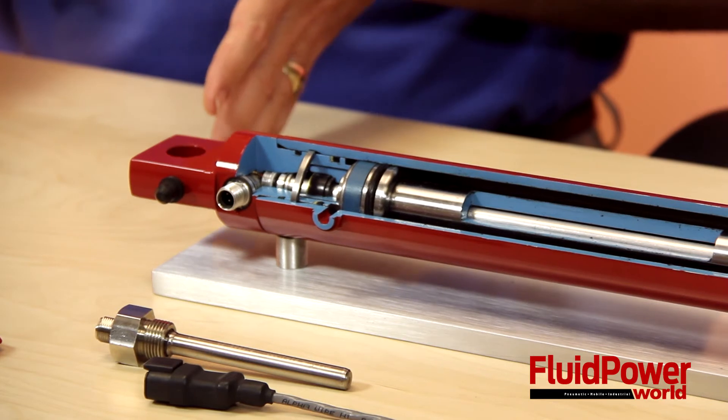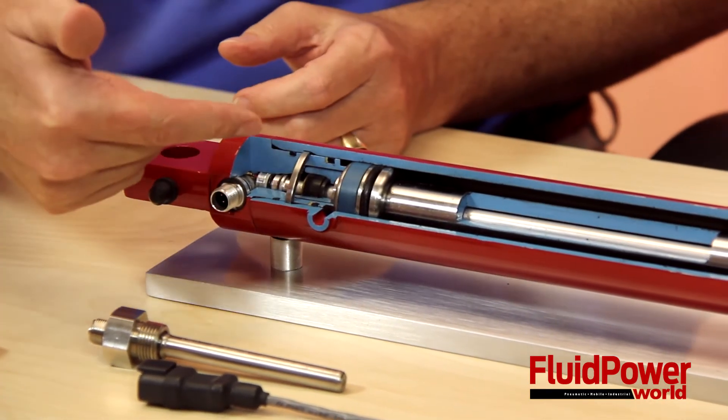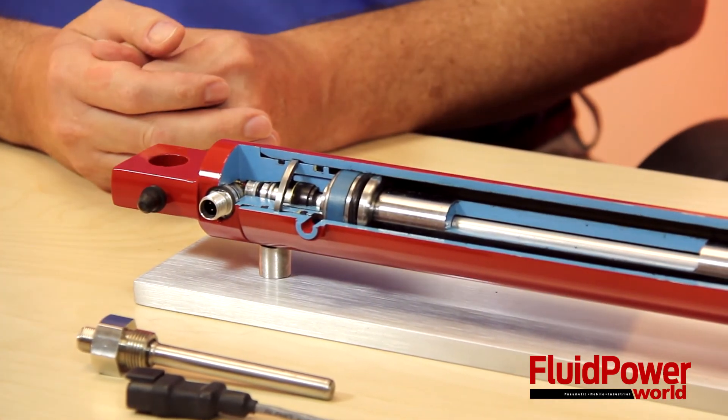Where we really focus on this external technology is for, say, a steering cylinder that's a double-ended cylinder — so you cannot put a sensor inside — or for very long stroke applications. We tend to say that somewhere after 22 inches is where this external technology starts to really make economic sense.